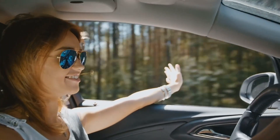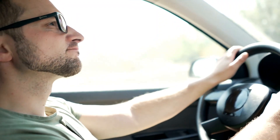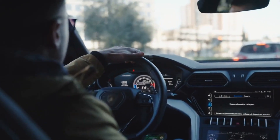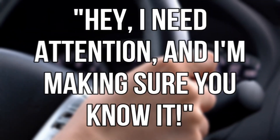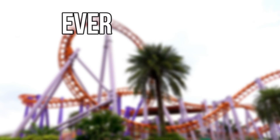Sign six: fuel odor. Cruising down the street with windows down, suddenly a whiff of gasoline interrupts your journey. It's not a spontaneous barbecue — it's your engine's olfactory distress call. A fuel odor isn't just a sensory inconvenience; it's your injector's way of saying it needs attention.